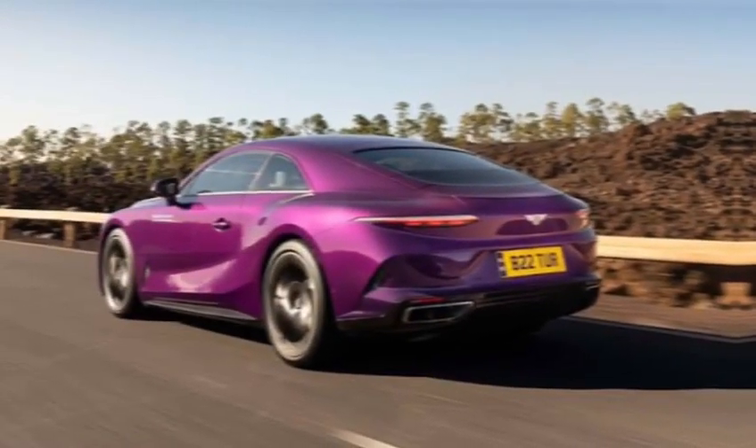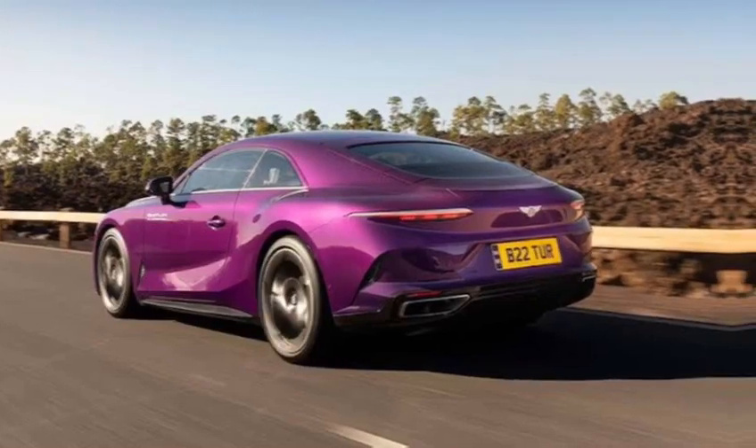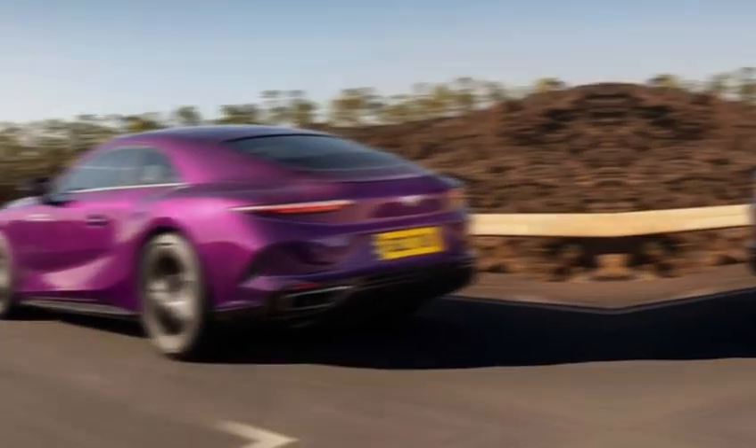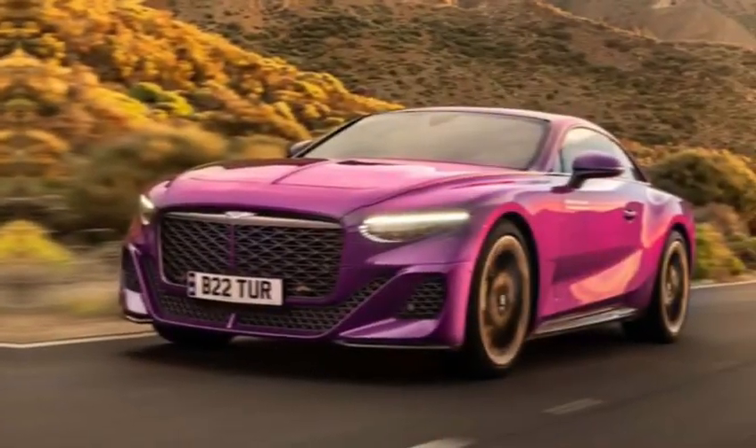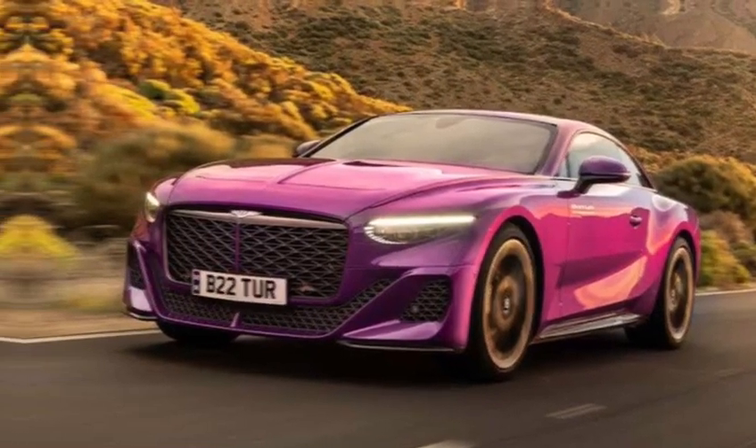Hey everyone, welcome back to the channel. Today, buckle up because we're diving into the opulence and exclusivity of the 2024 Bentley Batur. This isn't just a car — it's a rolling statement, a swan song for an era, and a peek into Bentley's electrifying future.